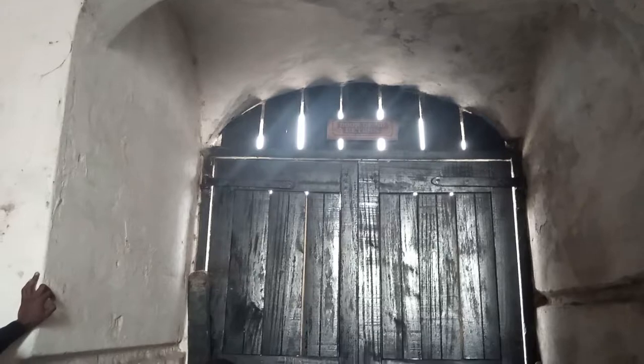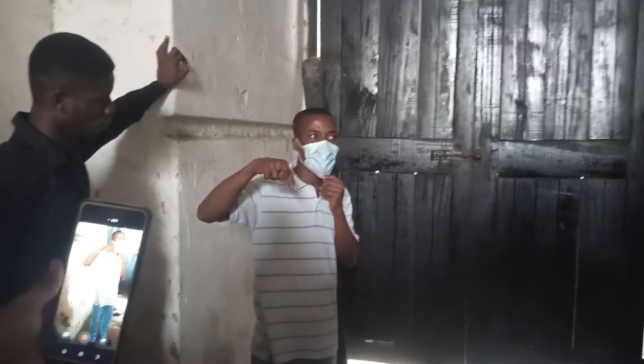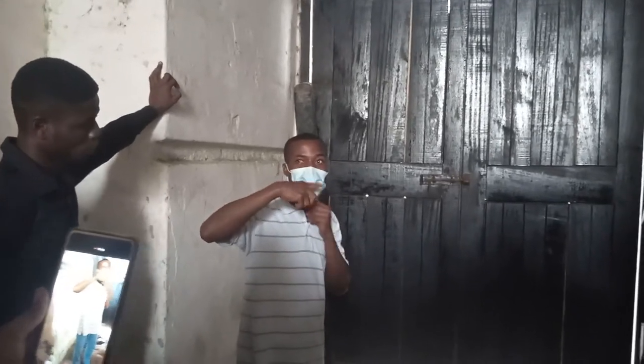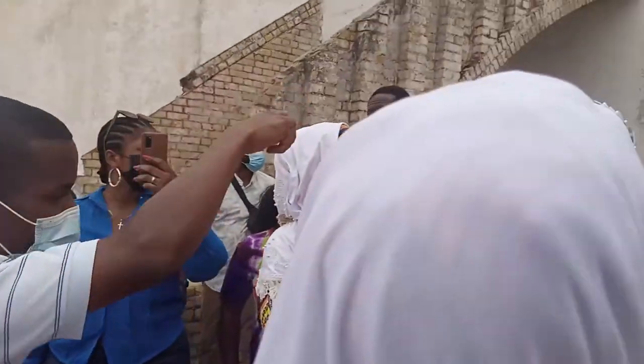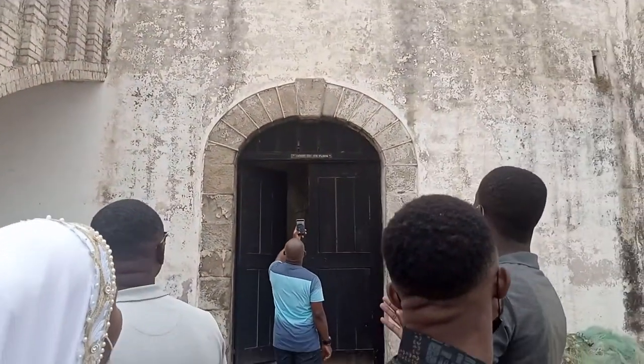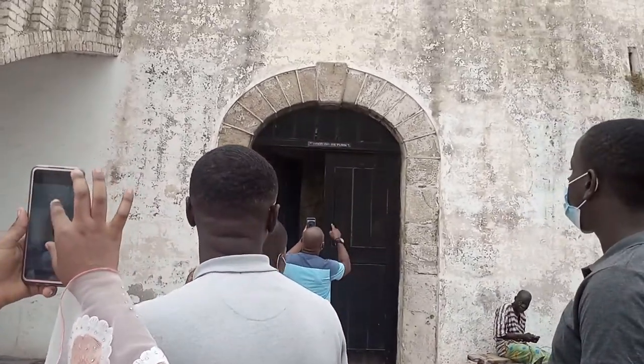So many years after slavery, two people were brought back through this door of no return to break the curse of slaves not returning. Hence, we now have the door of return, directly behind the door of no return.